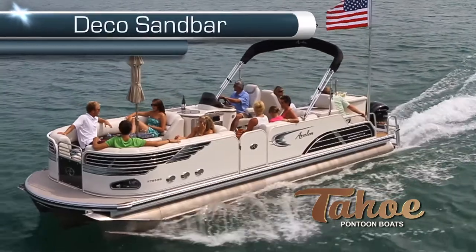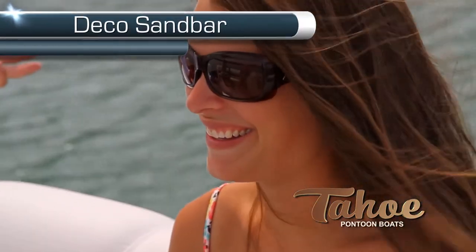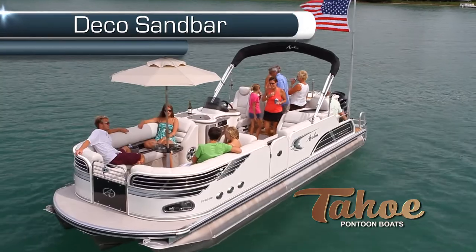The Sandbar Ultimate Party Boat is made for those who want to spend the day at the hottest gathering places on any waterway.